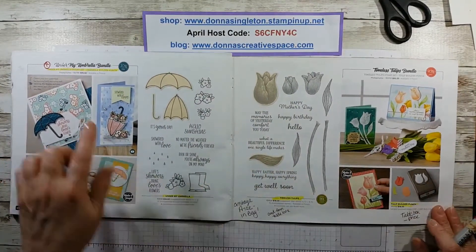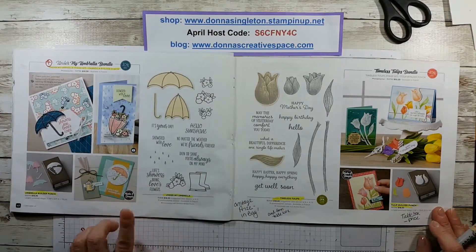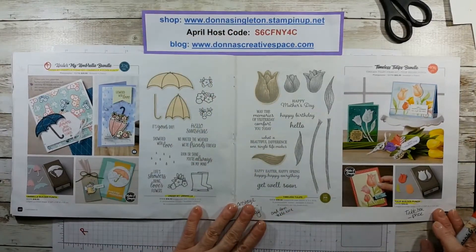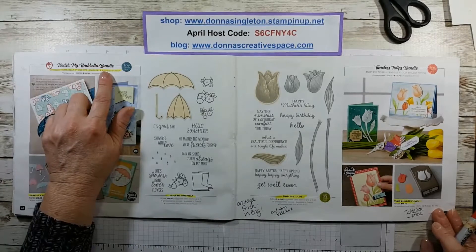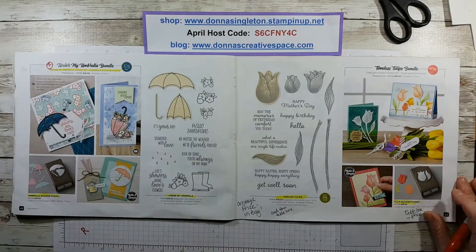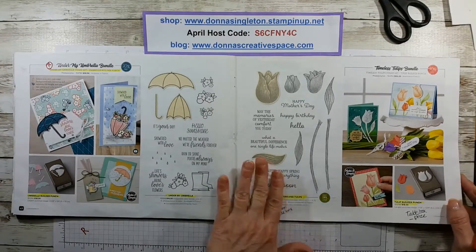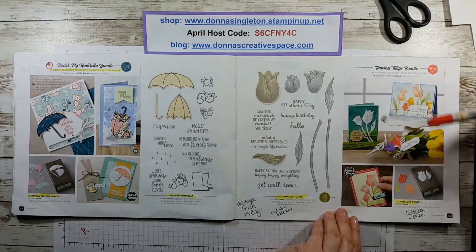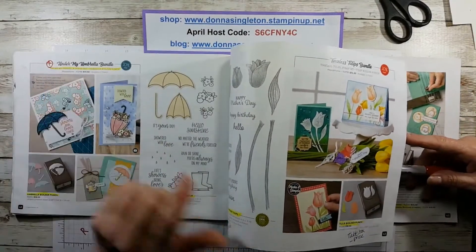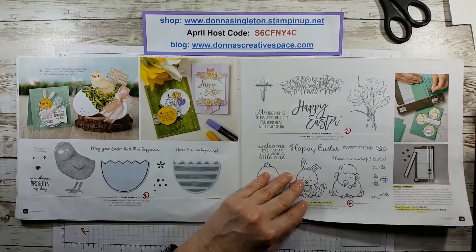The Under My Umbrella bundle is retiring — I just did my April card class on this. The punch and the stamp set are carrying over. But if you like it and want to get it, you should get it now because you get 10% off. When it goes into the new catalog it will probably not go as a bundle. Same thing with Timeless Tulips — this might be carried over as a bundle but usually they don't. You get one chance, one catalog to get it as a bundle.